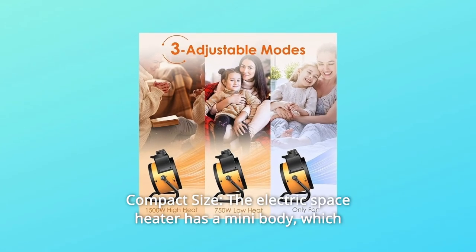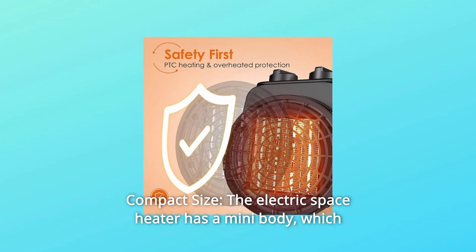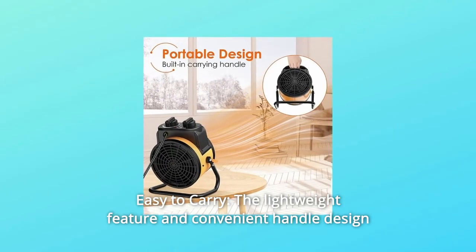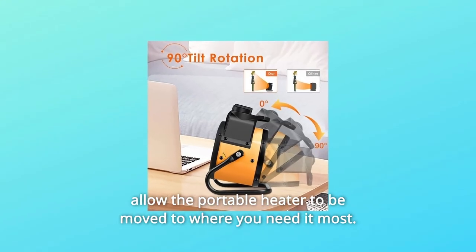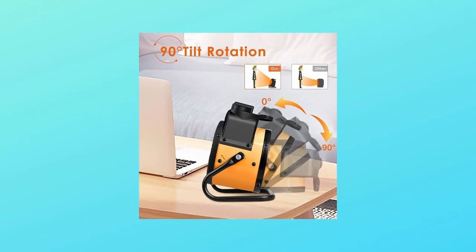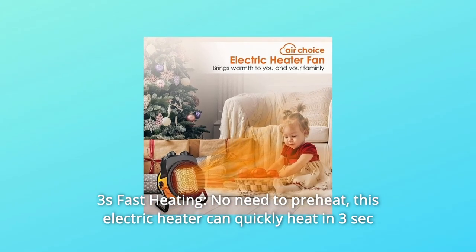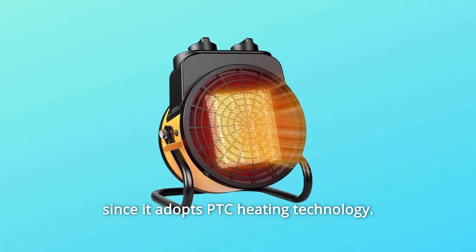Number 5: Compact Size. The electric space heater has a mini body, which will not take up space and can be placed anywhere in your room. Number 6: Easy to Carry. The lightweight feature and convenient handle design allow the portable heater to be moved to where you need it most. Number 7: Three Seconds Fast Heating. No need to preheat — this electric heater can quickly heat in 3 seconds since it adopts PTC heating technology.